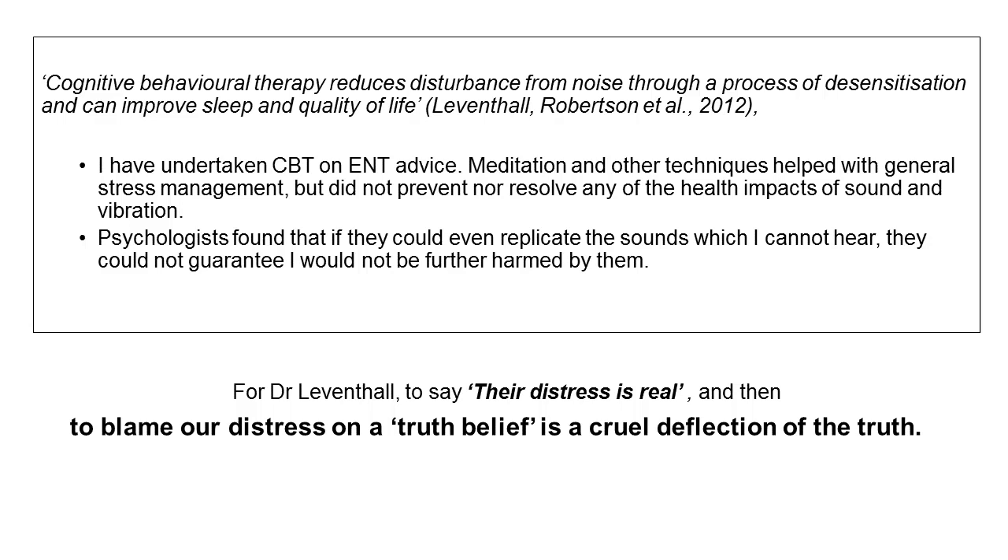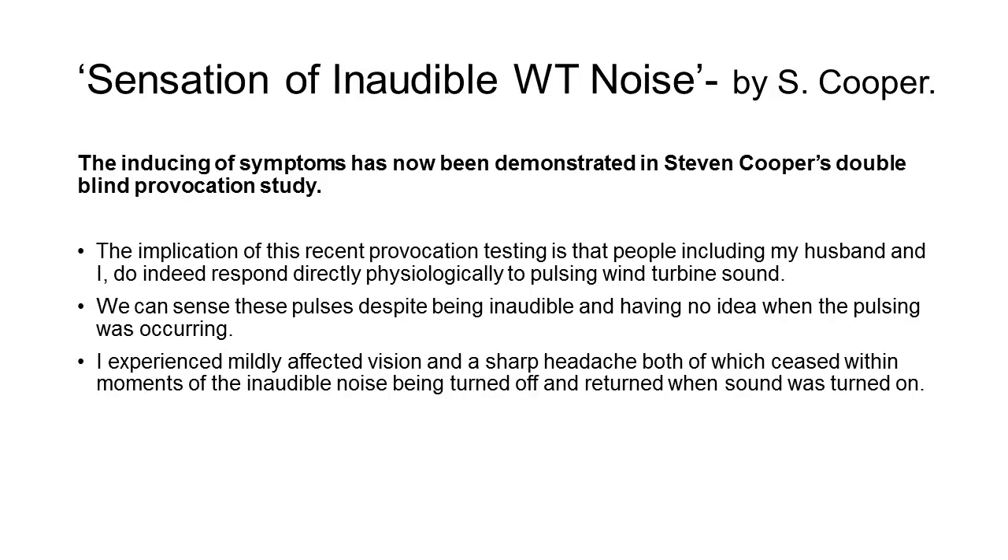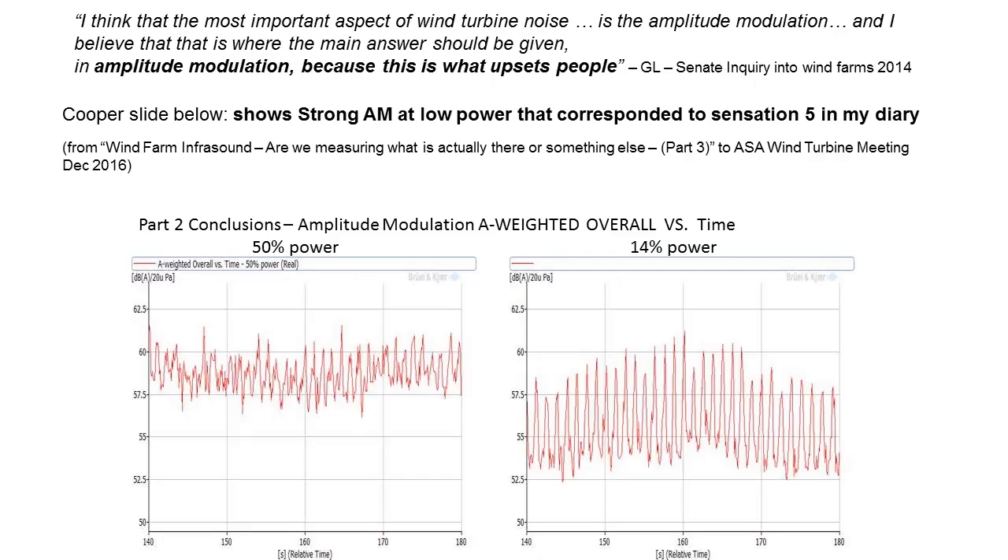To blame our problems on a truth belief is a cruel deflection from the truth. Being marginalised by the nocebo effect, being told we're too hostile, or that stress from the mere presence of turbines causes our health impacts — that's not true. There is now cross-sensitisation to other noise sources; I'm being impacted by traffic noise. We've undertaken Stephen Cooper's recent study, and we can sense the pulses in his room without having any idea when the pulsing is occurring. This is a graph of strong amplitude modulation that corresponded to Sensation 5 in my diary.